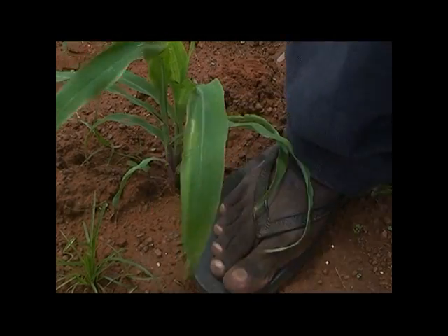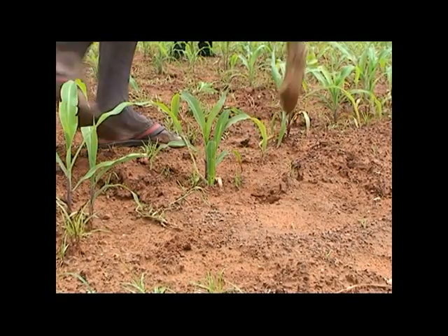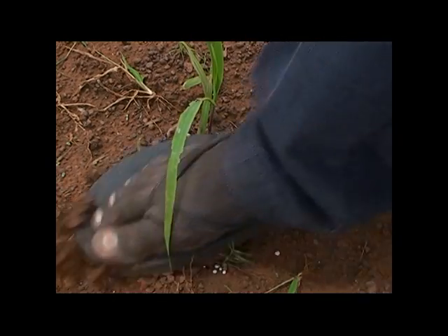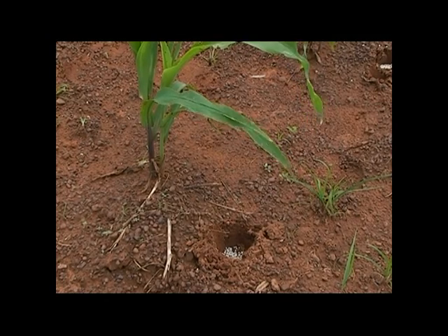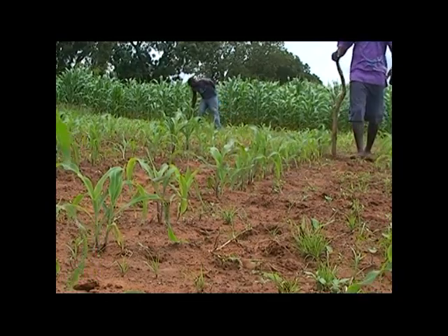The roots of the maize plant that take up the fertilizer extend beyond five centimeters from the maize plant itself. When you bury the fertilizer, it can't be washed away by heavy rains that may fall immediately after fertilizer application. It's also more available to the maize plant. Fertilizer should always be applied on moist soil.